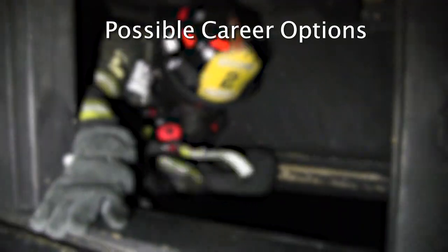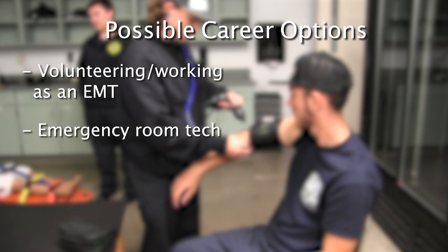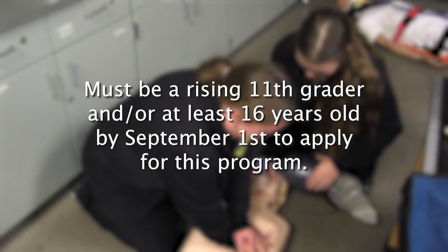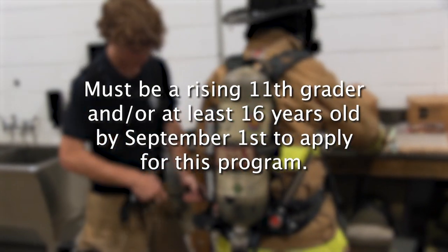After successful completion of this course, there are several career options students will be prepared for, including but not limited to volunteering, working as an EMT, emergency room tech, surgical tech, contract EMT for businesses, firefighter, and more. Students must be a rising 11th grader and/or at least 16 years old by September 1st to apply for this program.